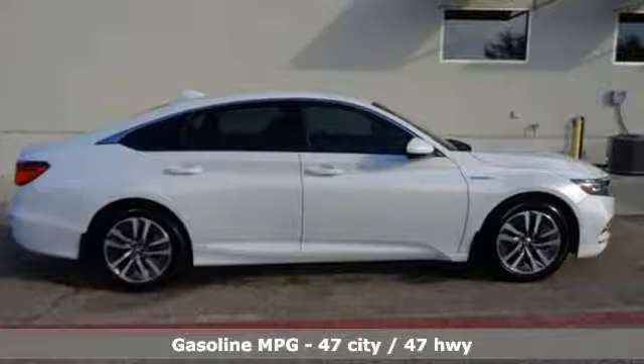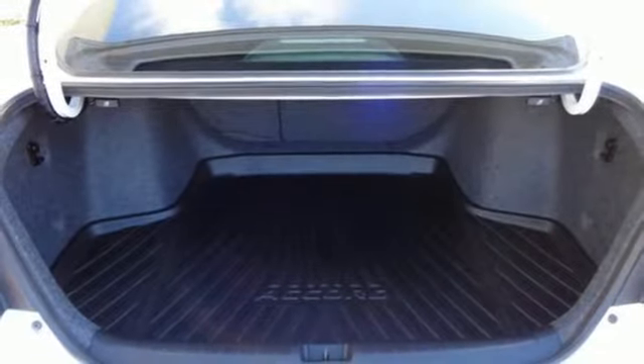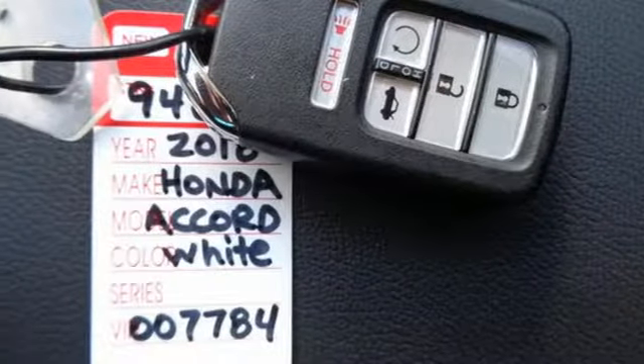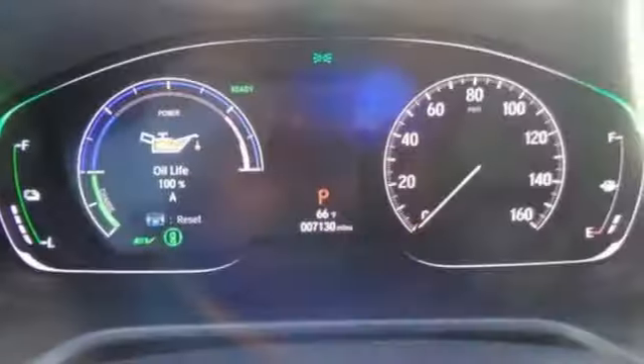Features include streaming audio, doors and push-button start proximity key, dual zone climate control, remote engine start, manual tilting steering column, continuously variable automatic transmission, active grille shutters, gas pressurized shocks, and inline four-cylinder engine.